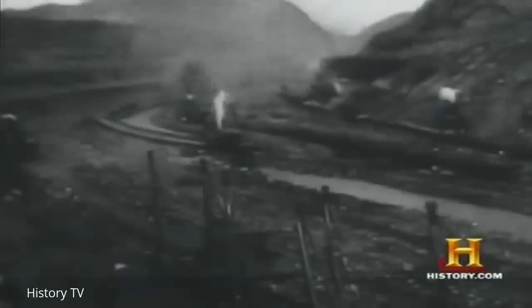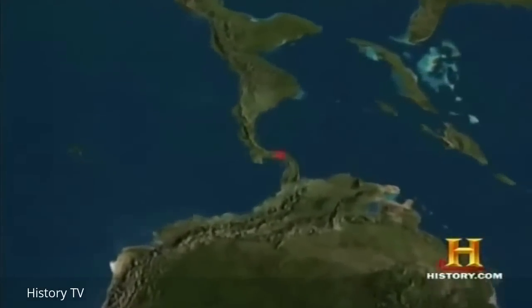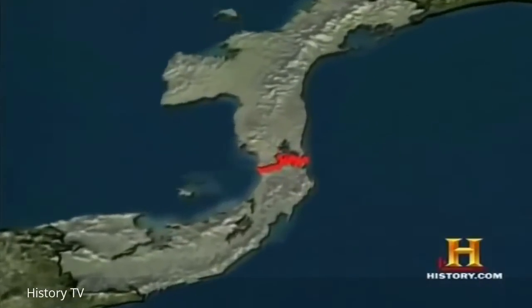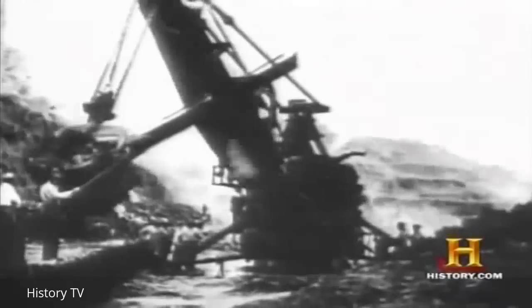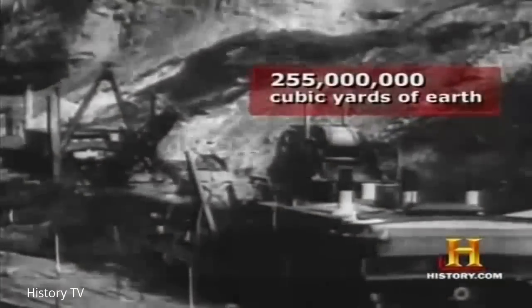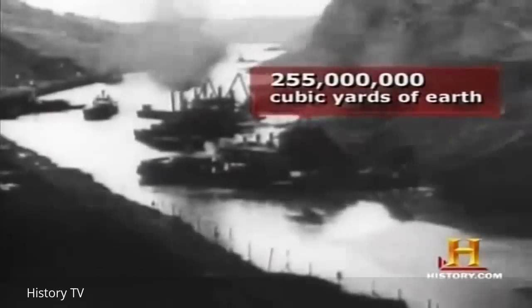At the dawn of the 20th century, President Theodore Roosevelt spearheaded the construction of a canal across Panama, connecting the Atlantic and Pacific Oceans. As an earthmoving challenge, the canal was made possible by the combination of the steam shovel and the railroad car. Between 1904 and 1914, it required 102 steam shovels to dig approximately 255 million cubic yards of earth — just astounding for that time period.